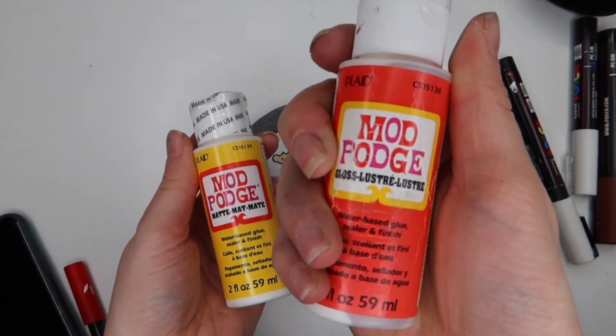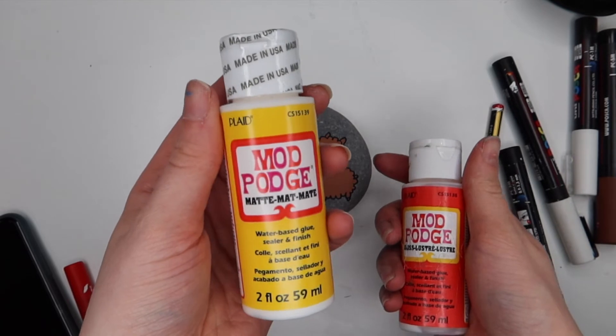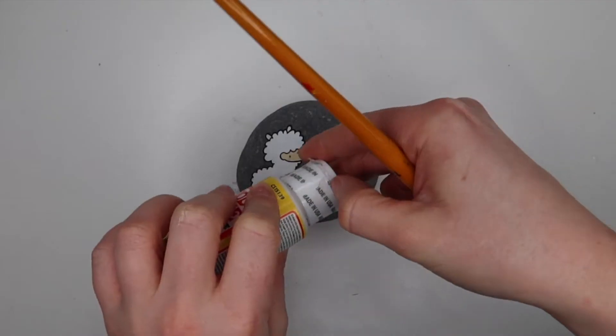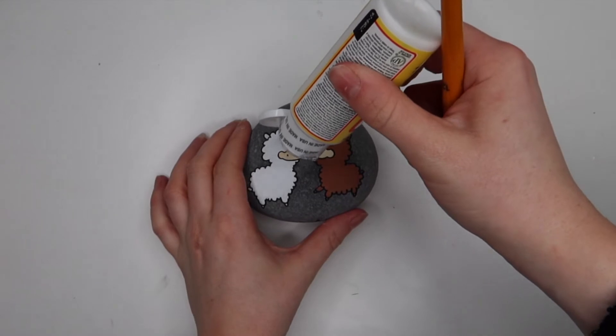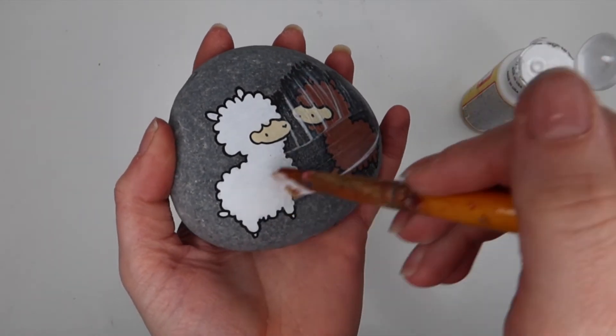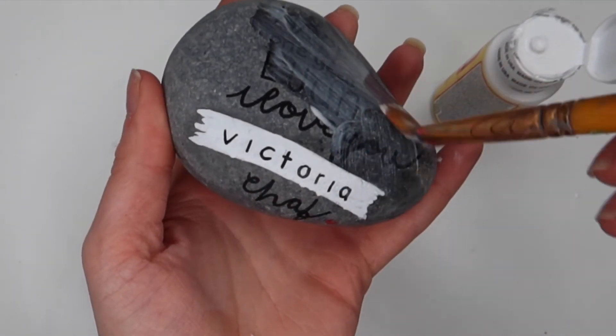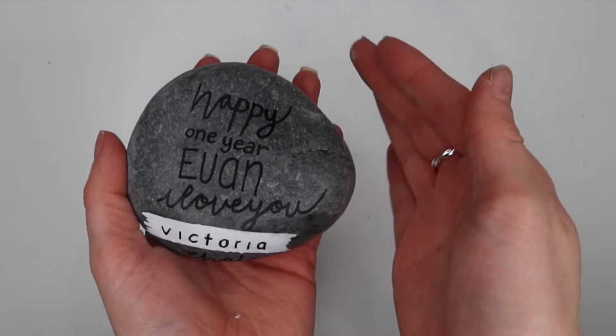Then I reached for my Mod Podge. You can actually get two types of Mod Podge — a glossy one and a matte one — but I always go for the matte one. I just love its finish. You really don't need very much — I just apply it straight to the rock, and if I add too much I just take it away. You just evenly apply this to the front of the rock and then dry it with a hairdryer because it's just quicker. Then I applied it to the back. All done.